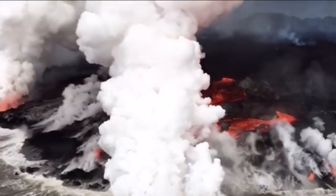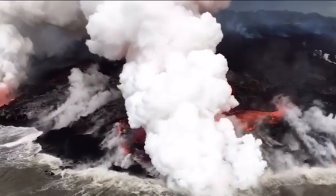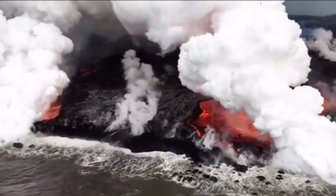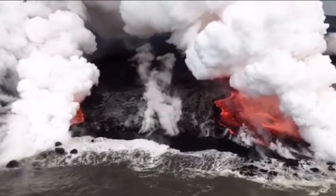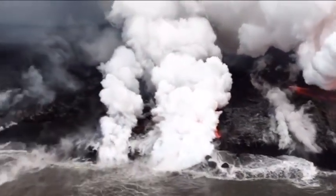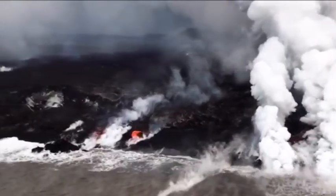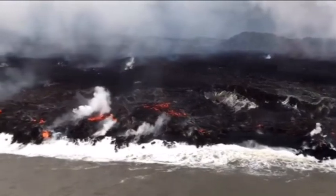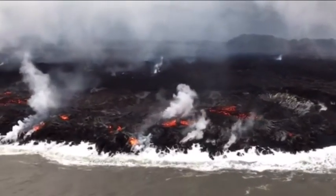According to the latest USGS official update at 10:15 pm: fountains from the Fissure 8 spatter cone continue to feed lava into the well-established channel that flows to the ocean at Kapoho. Occasionally lava spills over the channel levees. The ocean entry remained fairly broad with laze blown onshore. Fissures 16 and 18 continue to ooze lava, and mild spattering from Fissure 15 was observed late in the day.